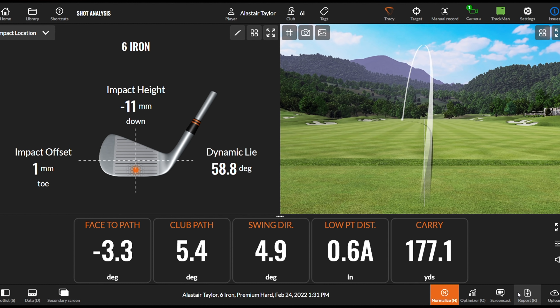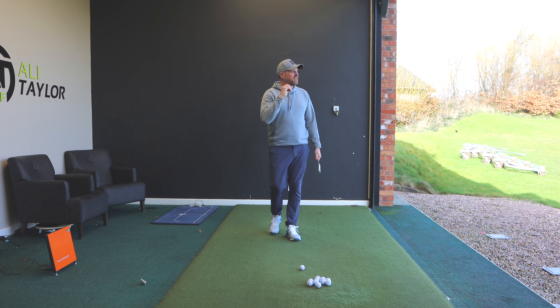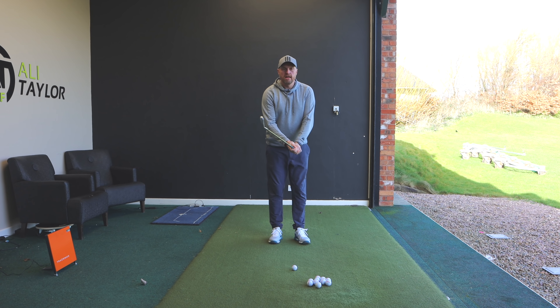The club face was 3.3 degrees closed, the low point was 0.6 inches ahead, and the carry was 177 yards. We could look at that and say that was actually a pretty good shot, but what I've always tended to find is the more exaggerated my pattern gets...